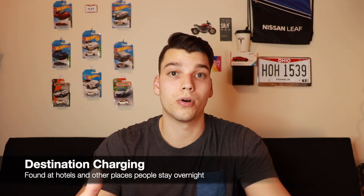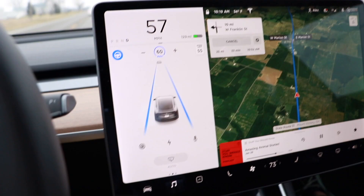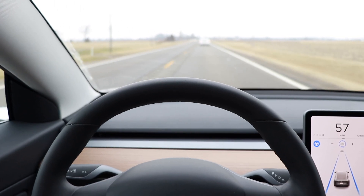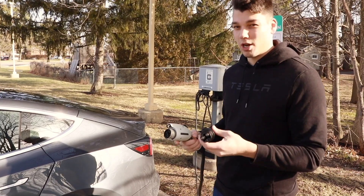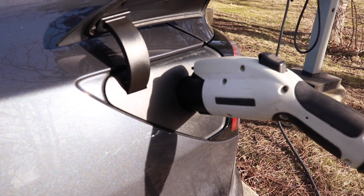Another piece of this puzzle are destination chargers. I actually did a whole video about a road trip I took a couple weekends ago — link down below. I traveled during the day and didn't need to stop to charge at all during my road trip to the hotel, but the hotel did have destination charging, so I was able to plug in overnight and get a full charge to return the following day. These are definitely important on shorter road trips when you're not going to stop between your starting point and destination.